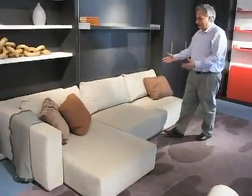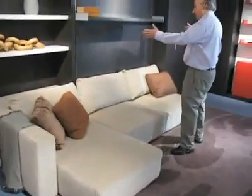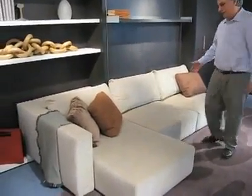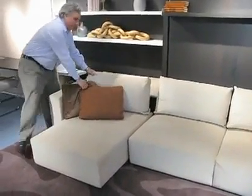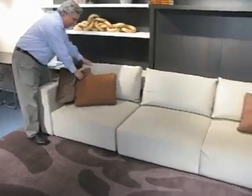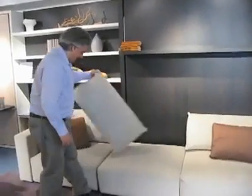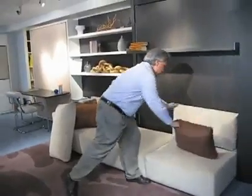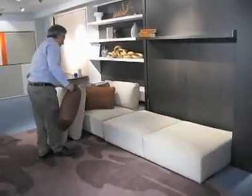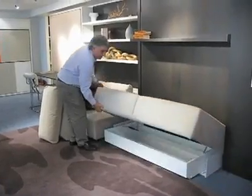This is a terrific sofa. It comes with a chaise lounge or just as a love seat, whatever you wish. You can put your headrest back and tuck your chaise away if you want just a straight sofa. To access the bed, you just move your two or three pillows here, and underneath the sofa you have storage.